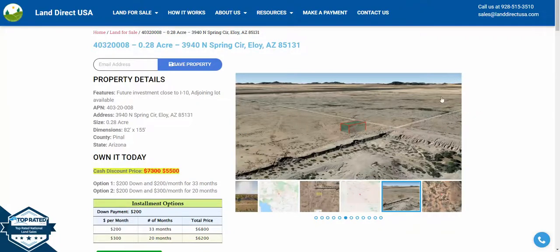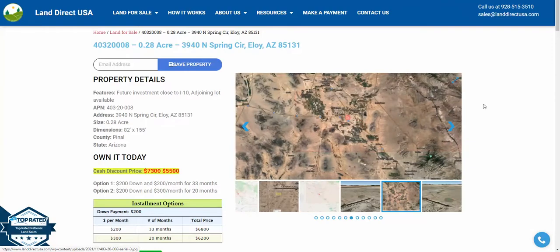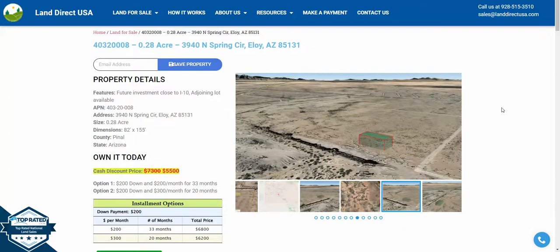Hi, this is John with Land Direct USA. Today we're going to be looking at 3940 North Spring Circle in Eloy, Arizona. This is a 0.3 acre lot just outside of Phoenix.